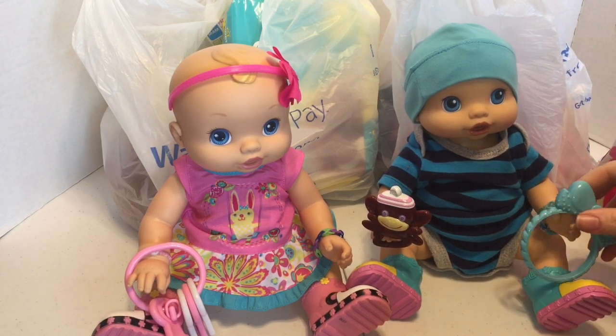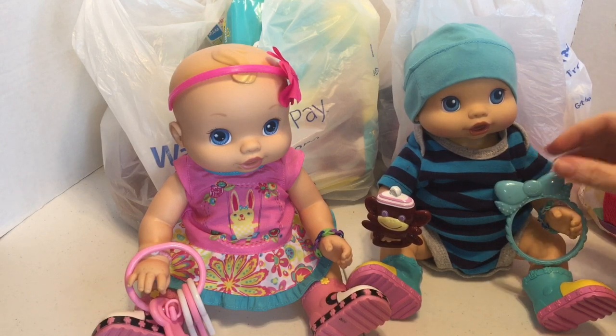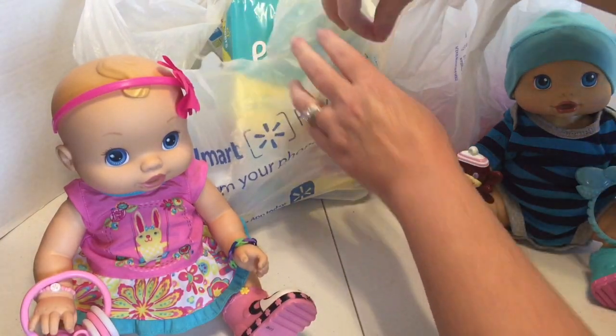We took them to Walmart, and I was going to open up and show the haul video of what all we got. I know a lot of you saw in the video, but I wanted to go ahead and open it up and try some of the cute new outfits we got for them.